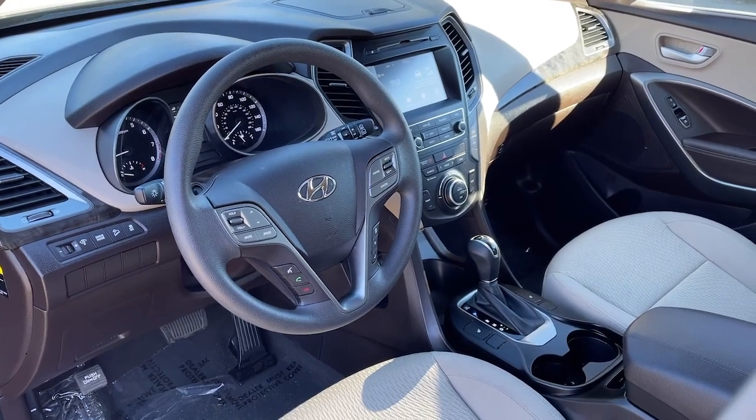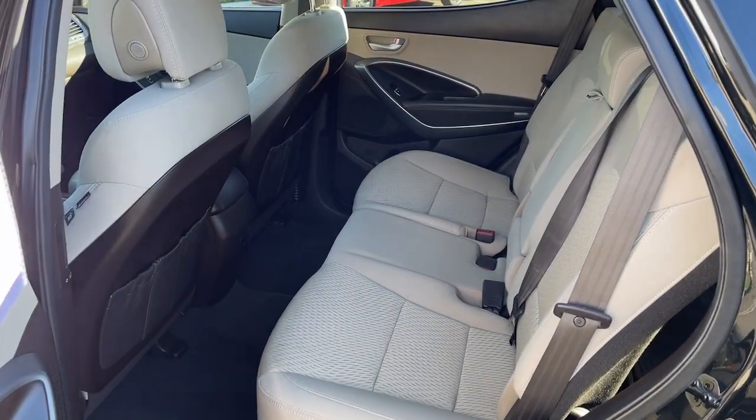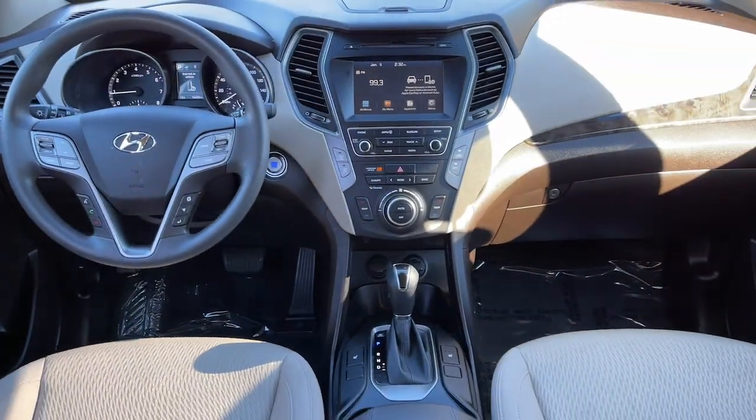You're gonna love the 2018 Hyundai Santa Fe Sport. This vehicle still has fewer than 15,000 miles on the clock, so it won't last long. Now is the perfect time to start a fresh new chapter in your traveling life.